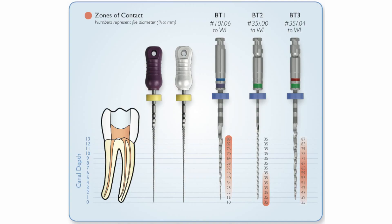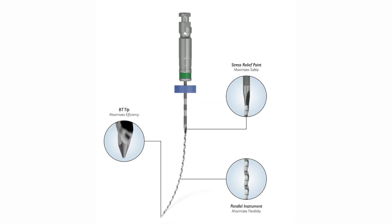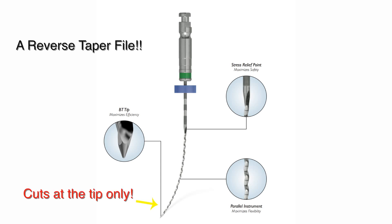The first file — what is the tip and the taper? The tip is a 10, which is a guide tip, and then the taper is 06, which will then cut the coronal aspect of the root. And the second file? The second file is actually very unique in that the second file cuts the apical third. Usually we're used to cutting coronal, middle, and apical. The second file here cuts the apical.